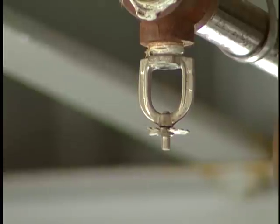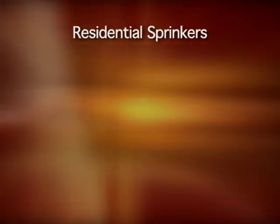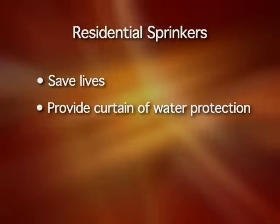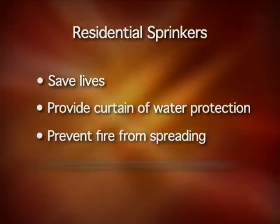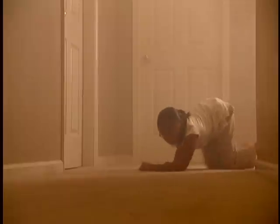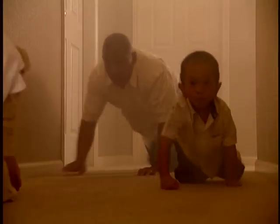The key here is a working sprinkler system, and that's where you come in. Most of us know very little about how sprinkler systems work. Residential sprinklers are designed to save lives — they provide a curtain of water protection for you. They also prevent the fire from spreading and keep the carbon monoxide levels low. This means you and your family have a little extra time to escape the home before being overcome by carbon monoxide, the number one cause of death in a fire.